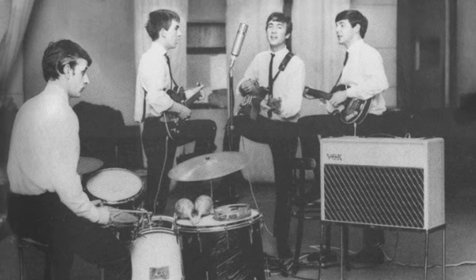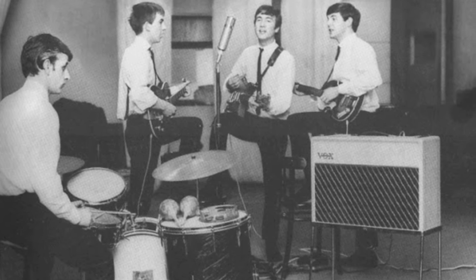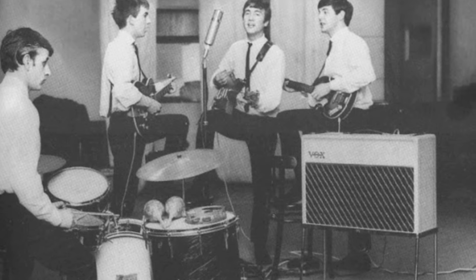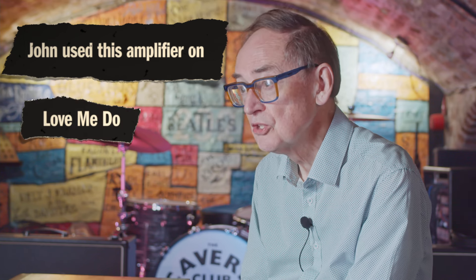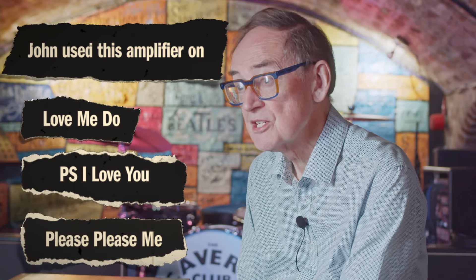The Beatles' first studio sessions were at Abbey Road for EMI in 1962, and John Lennon used this amplifier on 'Love Me Do', 'PS I Love You', and their first number one, 'Please Please Me'.